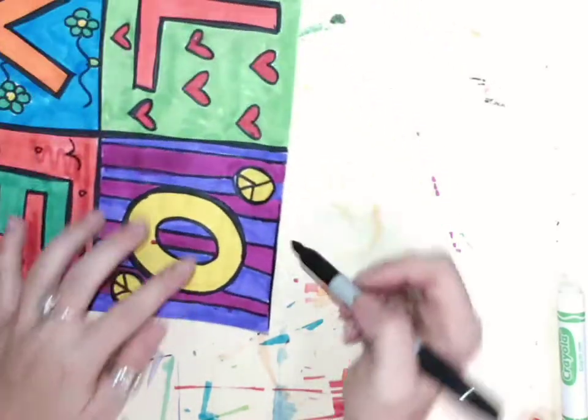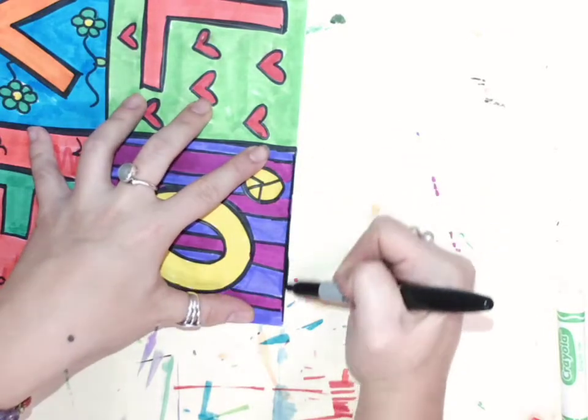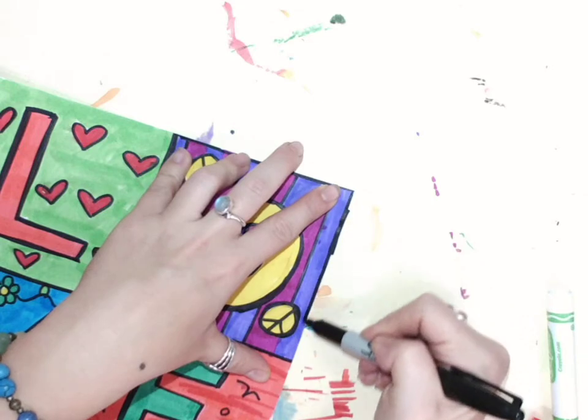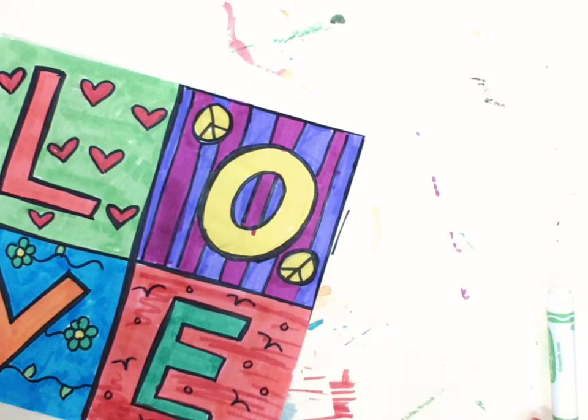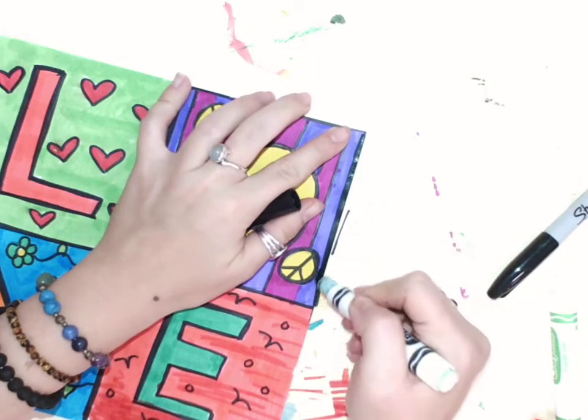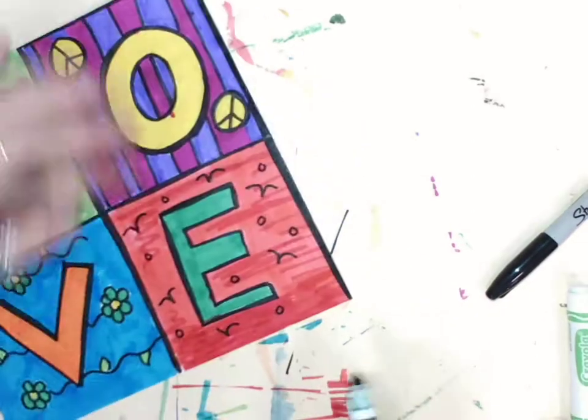I can also make a really cool border going around this way to kind of hide some of the imperfections. You can even take a thicker marker — that would work better for this — and just go all the way around the edges here.